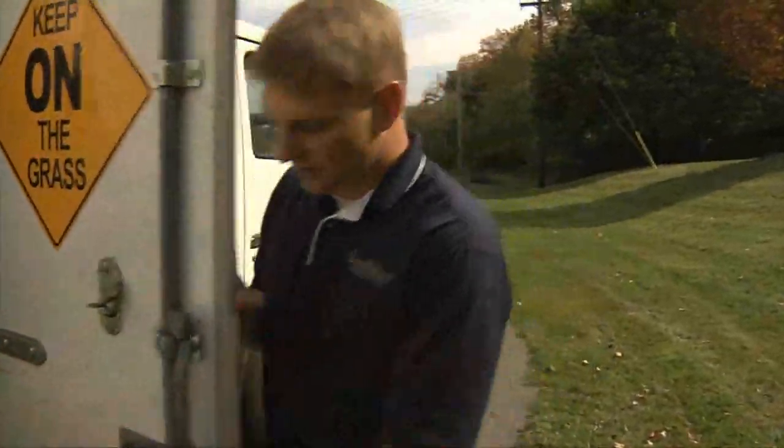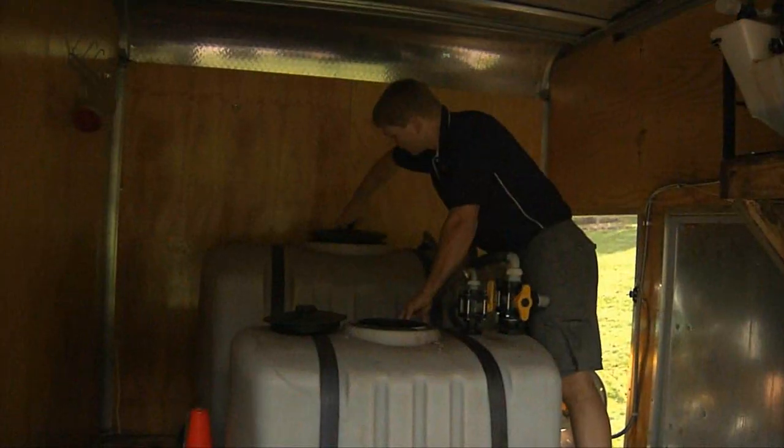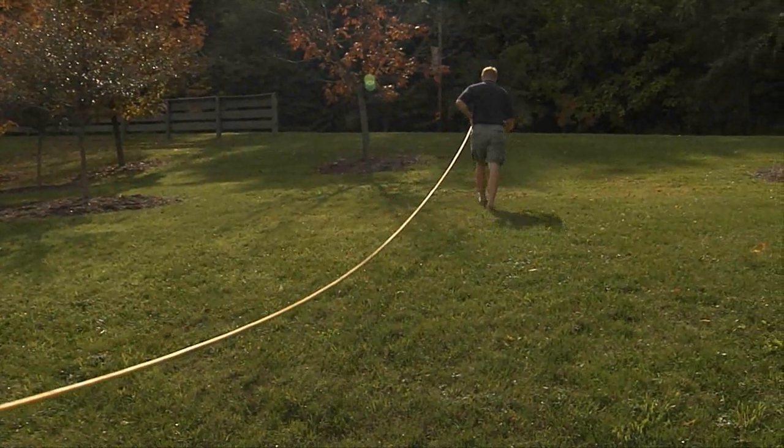But we also, due to some studies that Parwinder did down at Ohio State, have found that if we apply them in the spring, we can use the existing white grubs as a breeding ground and get some control of billbugs and some other summer damaging insects as well. In addition, we use nematodes to control flea and tick larvae.